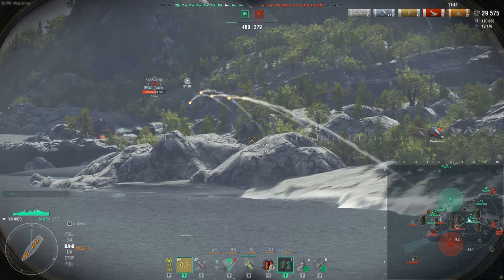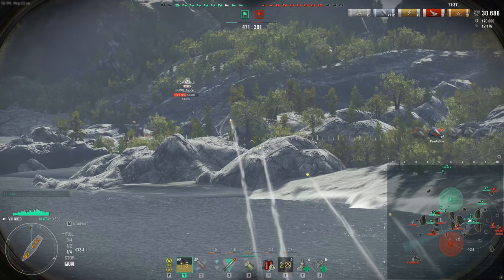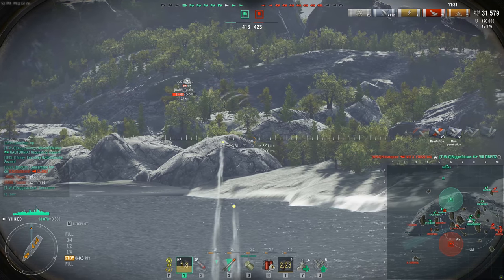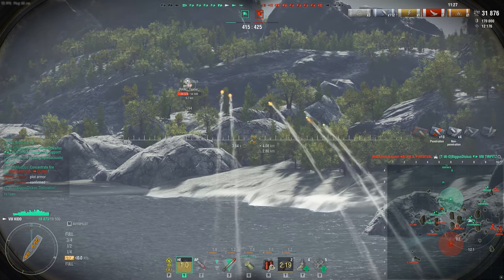Those high arcs are great for lobbing shells over islands, which most American DDs, light cruisers, and heavy cruisers are quite good at — but that does increase the flight time to the target. So at range, it's pretty rough, which is why I gave up trying to build into that.